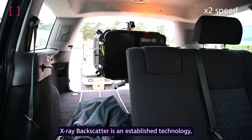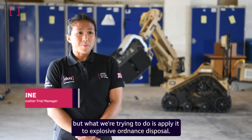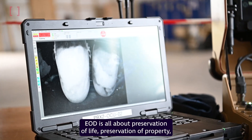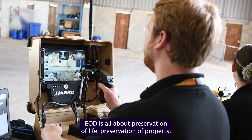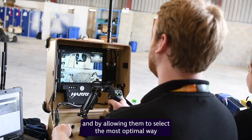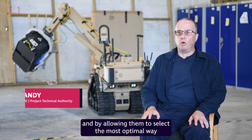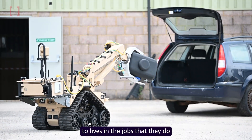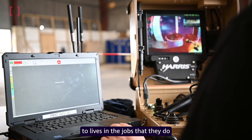X-ray backscatter is an established technology, but what we're trying to do is apply it to explosive ordnance disposal. EOD is all about preservation of life and preservation of property. By allowing them to select the most optimal way of dealing with things, that should reduce the risk to lives in the jobs that they do.